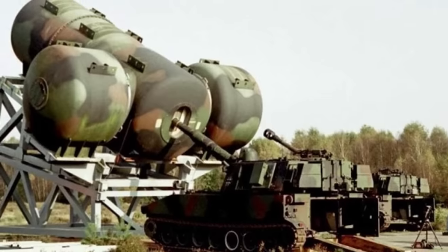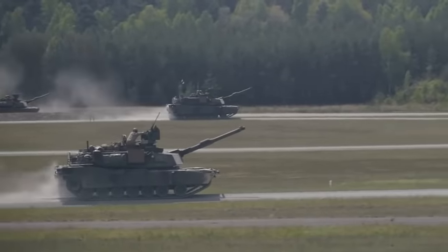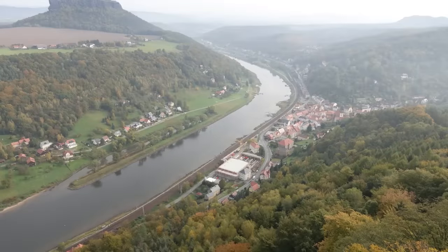These photos are from an artillery range in Meppen, officially known as WTD-91, or Wehrtechnische Dienststelle 91, located in the lower Saxony region of Germany.